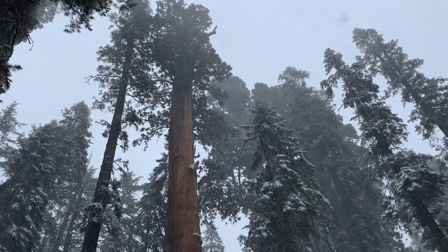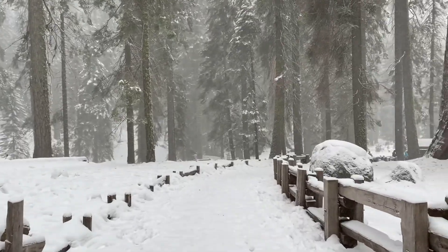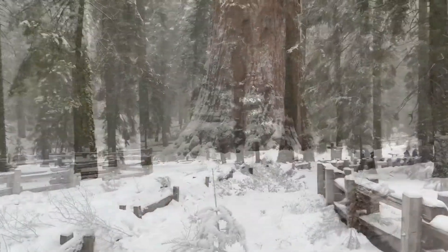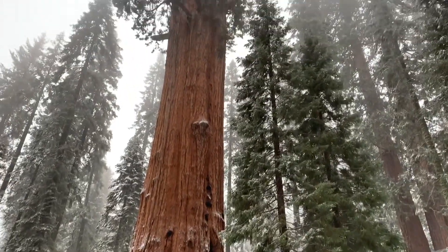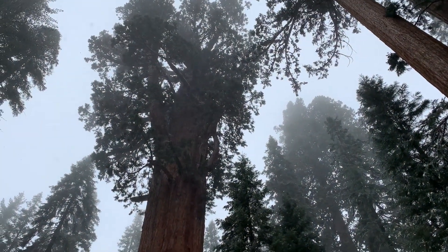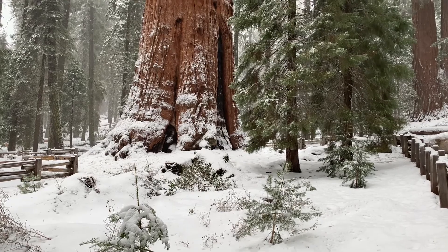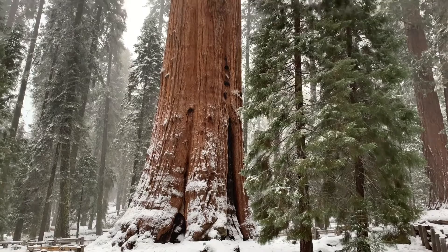That is a huge tree. Here we are guys — the General Sherman Tree. It is apparently the largest tree by volume on the planet. About 36 and a half feet diameter at the base and 103-foot circumference around the base, which is insane.